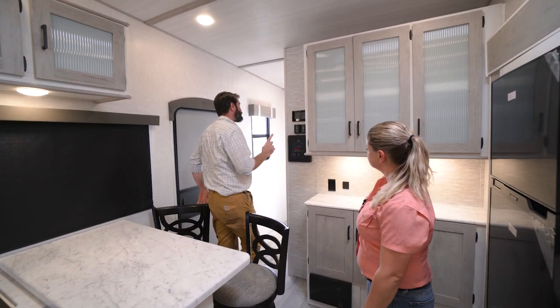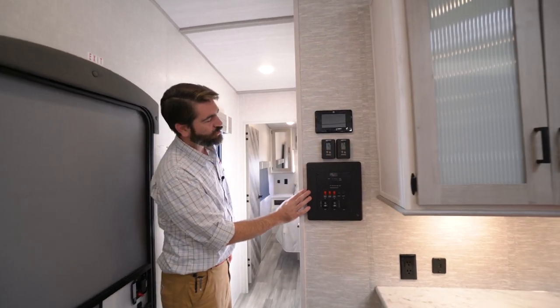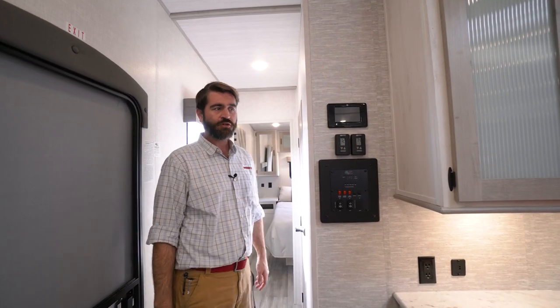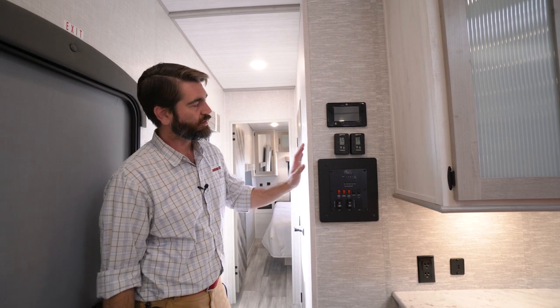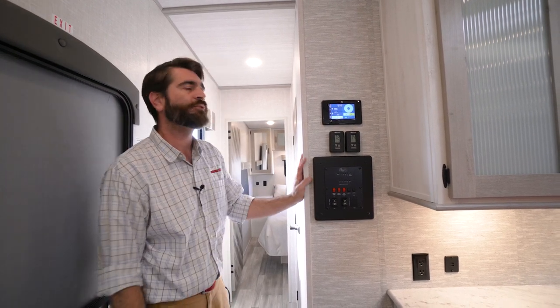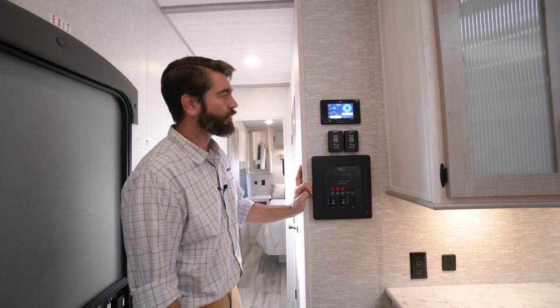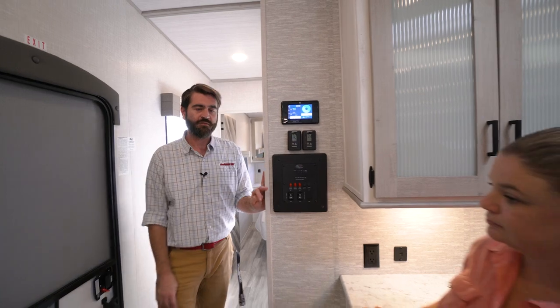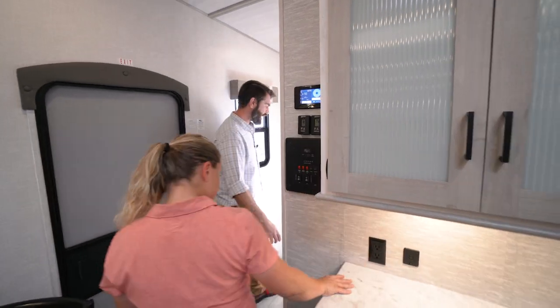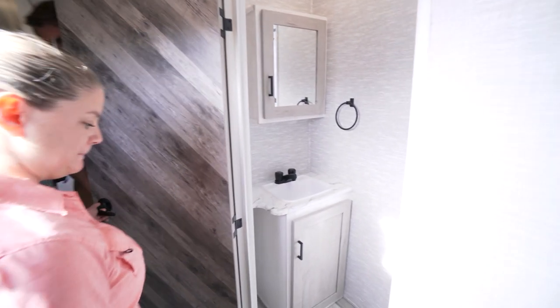Another neat feature is putting the main control panel right here by the door as you come in. There's even a touch screen panel from LCI up top that runs all of our systems as well as leveling — it even has Bluetooth capabilities, which is a pretty neat feature.